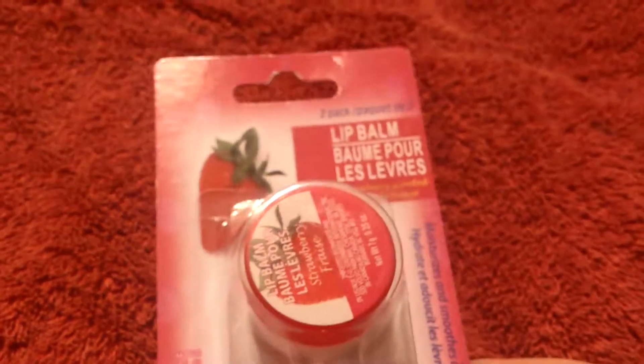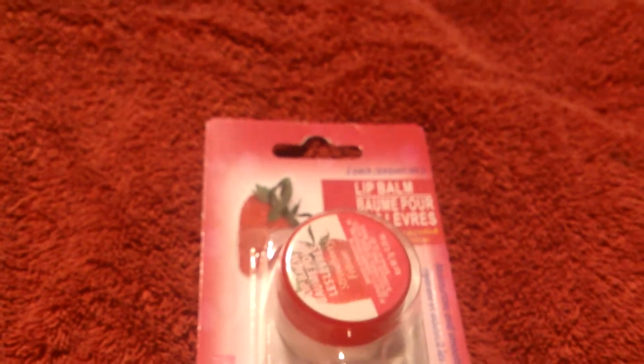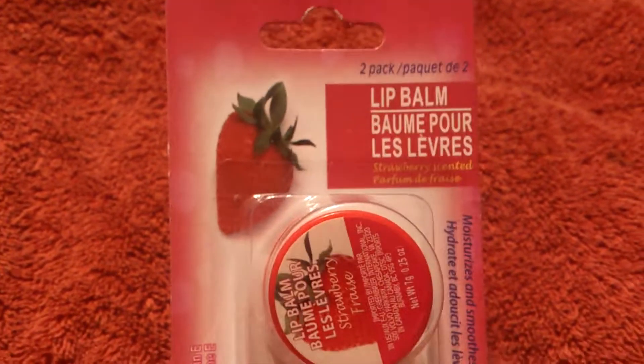Next we have something that I actually got for my mom — it is a two pack of strawberry lip balms. I don't personally like to wear flavored things because I have really big lips and they get chapped really easily. If I put something on them, I tend to eat it and suck on my lips and that dries them out. So I actually just wear Vaseline on my lips when I'm not wearing lipstick or something.